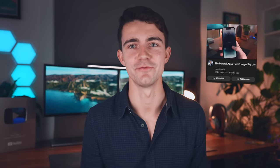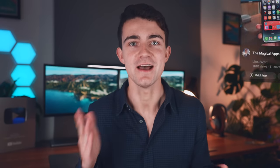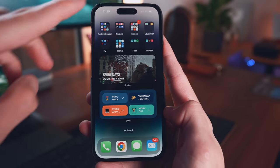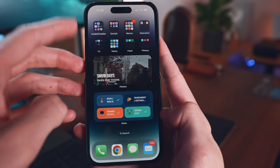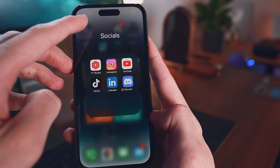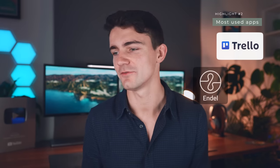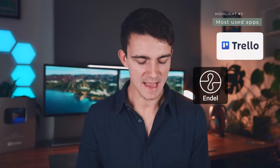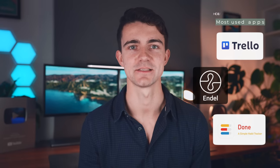I have a whole video on my iPhone 14 Pro setup, so you should go watch that. But just a few highlights: number one has been putting all of my apps into folders by category. So when my mind's drifting and I'm going to go on Instagram, I have to go into a social folder and click on it — it just creates that little bit of extra friction. In terms of my most used apps, we're definitely talking Trello, Endel for getting into focus mode when I'm at the office, and the Done app for tracking my daily habits.